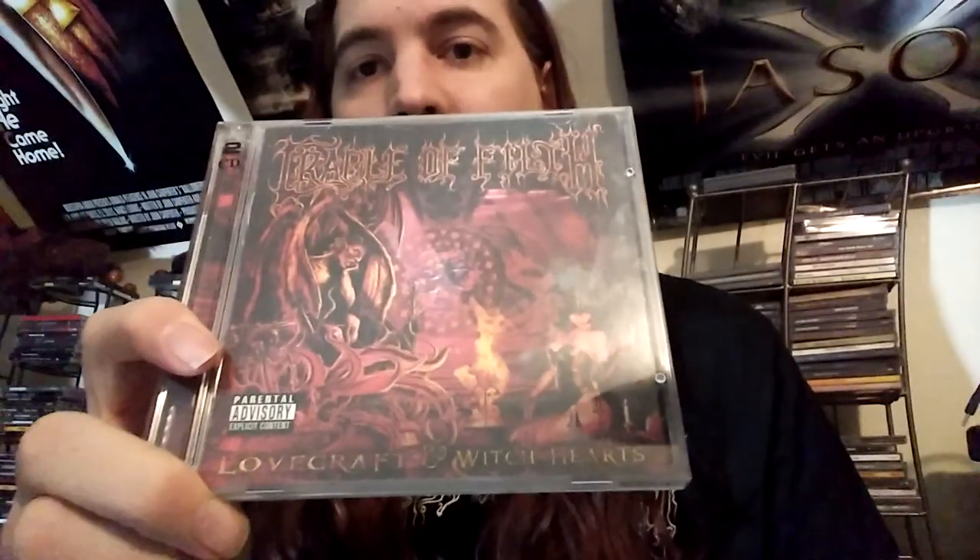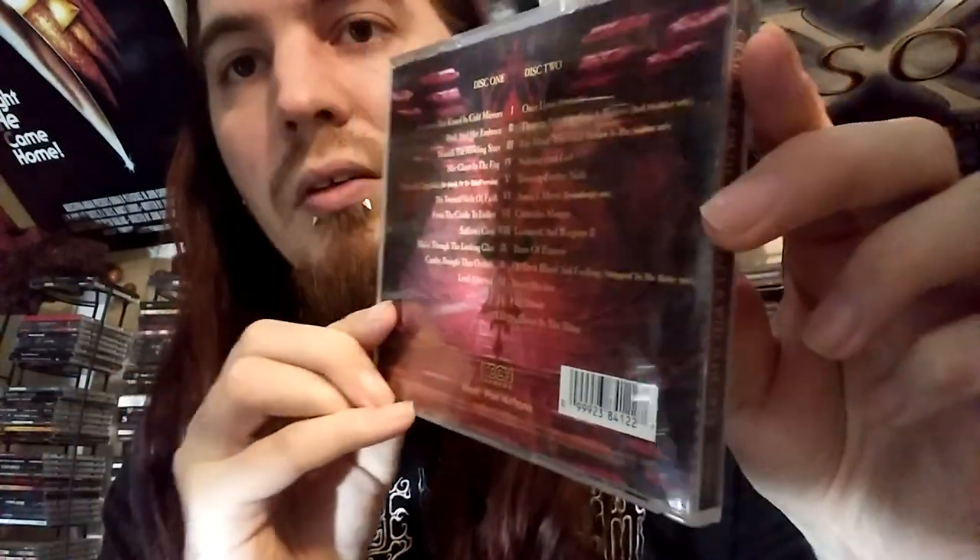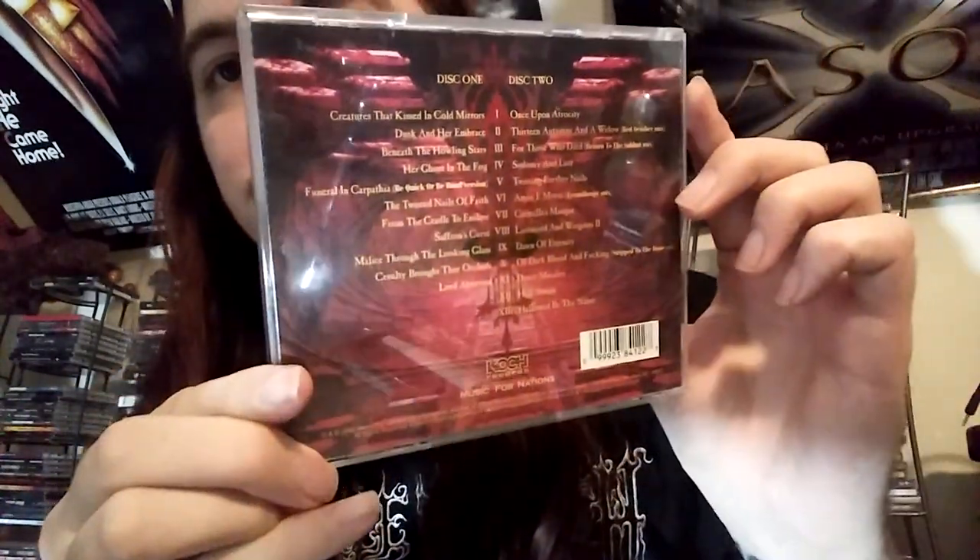Same with this — it's kind of like a best of. This is 'Lovecraft and Witch Hearts,' a double disc. Basically the only reason to get this is for the remixes of all the different songs and 'Hallowed Be Thy Name.' That's really the only reason I got it — and I'm pretty sure it's just a cover, not even an original. But it was good enough for me to spend money on a two-disc thing full of stuff I didn't even need to get anyways.